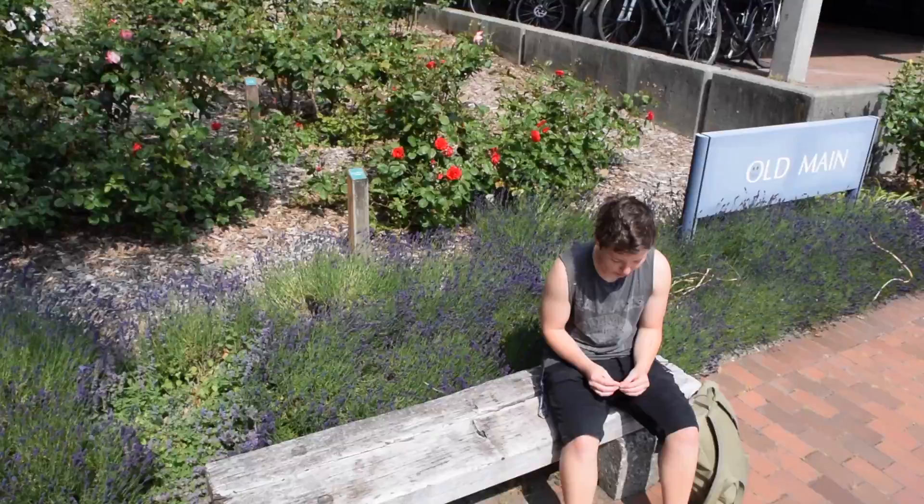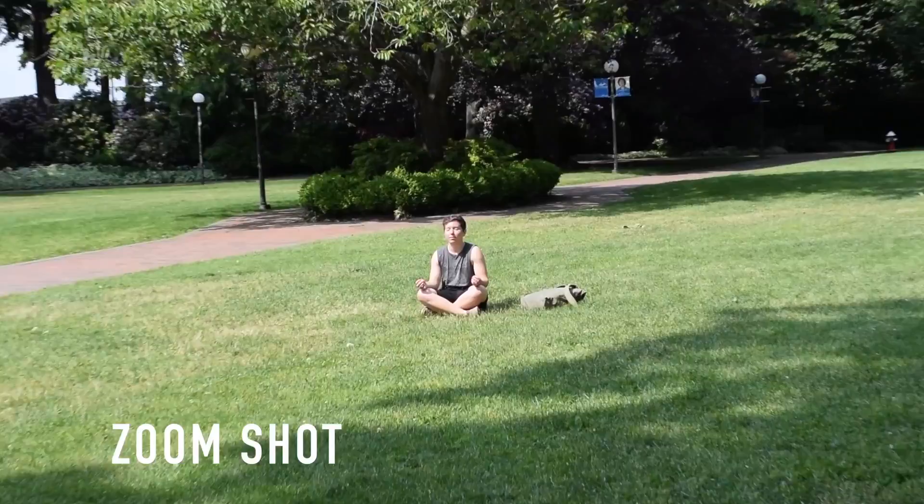A high angle shot is when the camera is placed above the action. This implies the observer's sense of superiority over the subject.